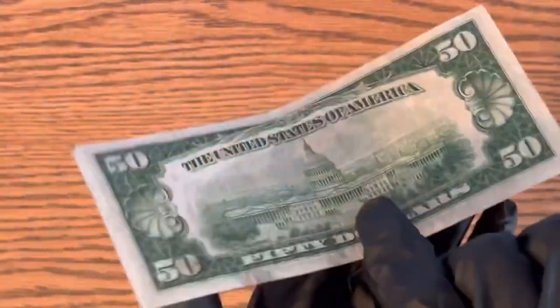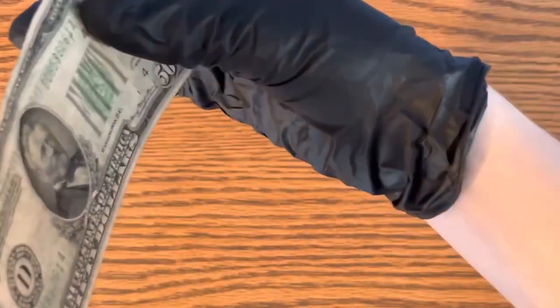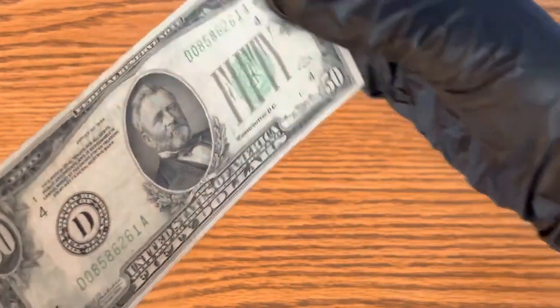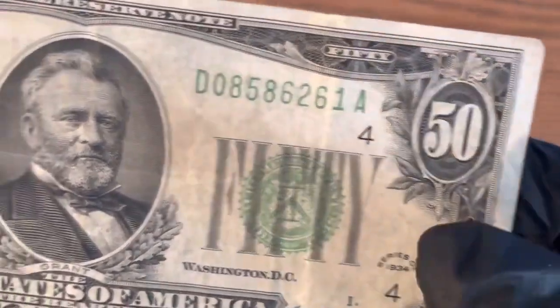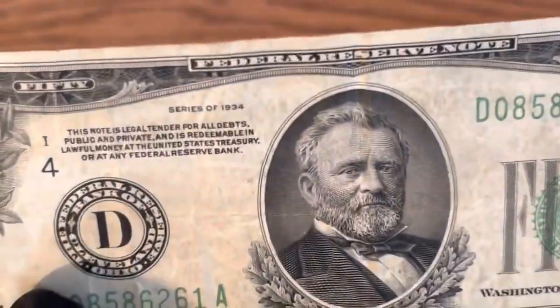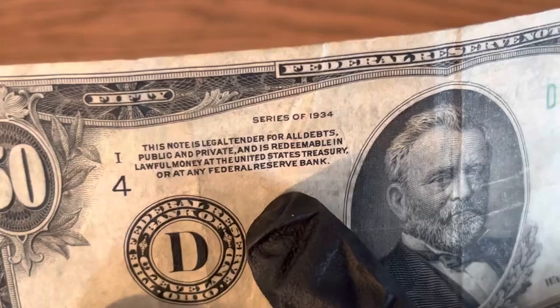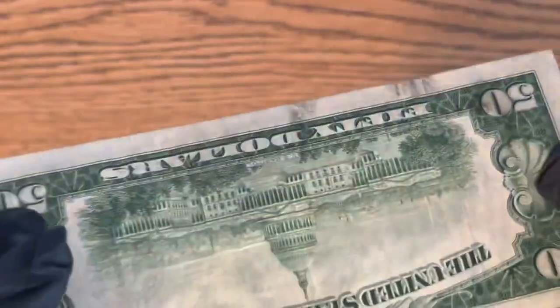This is back before they had the anti-counterfeiting strip or any of that kind of stuff. But if you take a close look at the bill you'll see red or blue fibers in it. You can actually see one right there. This one's a little dirty so you can't see it that great, but they are there.